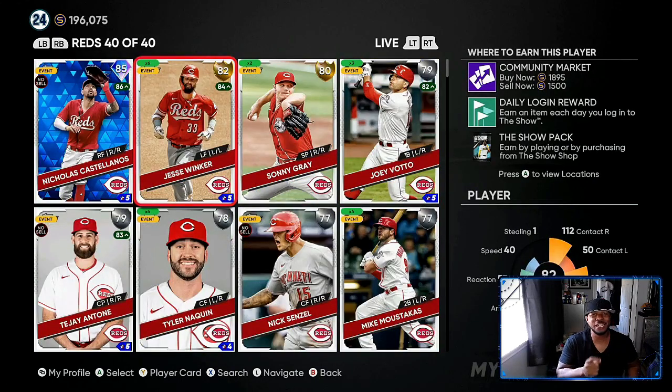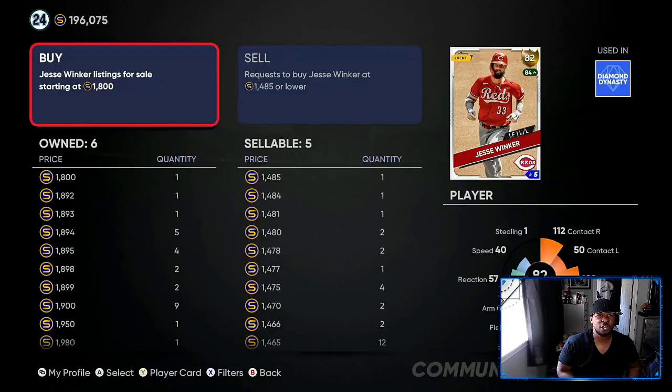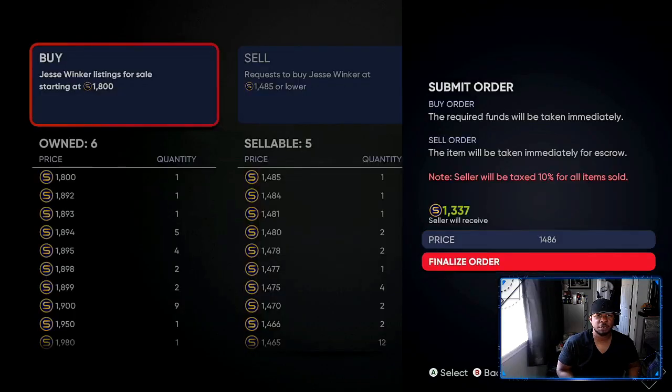Another player that didn't get his upgrade is Jesse Winkers. I got six of them — I didn't go all out with 12 or 15. Right now he went down in price, but he's going to start going back up. Remember, the week of the roster update people are going to start speculating. If you can catch these for low 1,500, go ahead and get two or three more. I'm going to go in right now and buy a couple at 1,486 — because he will get boosted up unless he gets injured.